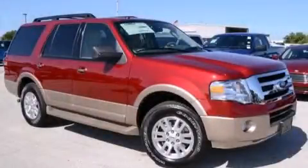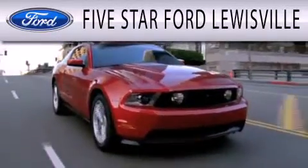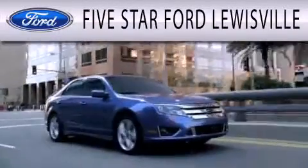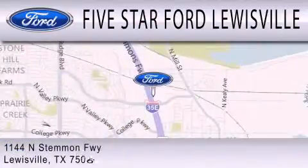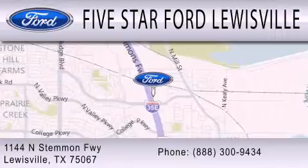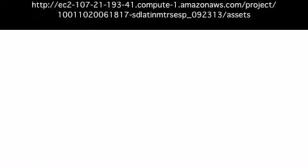Call or visit us right now and arrange your test drive today. 5 Star Ford Louisville is dedicated to doing everything possible to ensure that the experience you have selecting your next vehicle is as pleasant as possible. We are located at 1144 North Simmons Freeway in Louisville. 5 Star Ford Louisville.